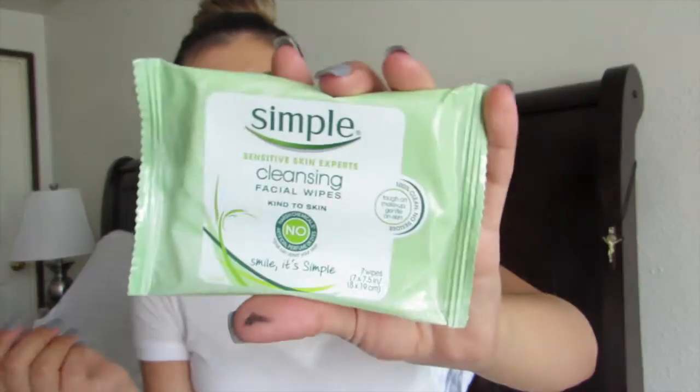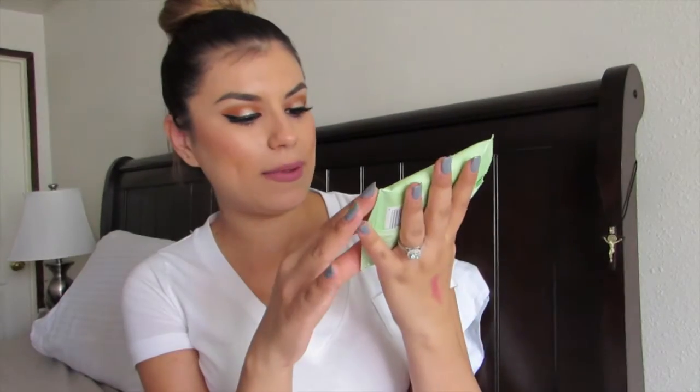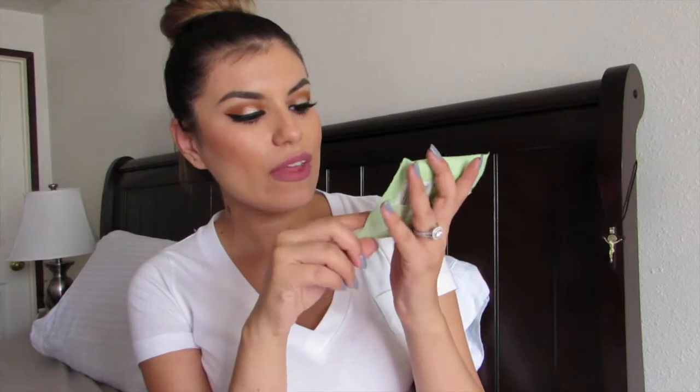Next is the Simple brand Sensitive Skin Experts cleansing facial wipes. This is a little travel pack — it comes with seven wipes. It says it's tough on makeup, gentle on the skin, and leaves no residue, which is always a thumbs up. It has no harsh chemicals, no artificial perfumes or dyes, and nothing that can upset your skin.